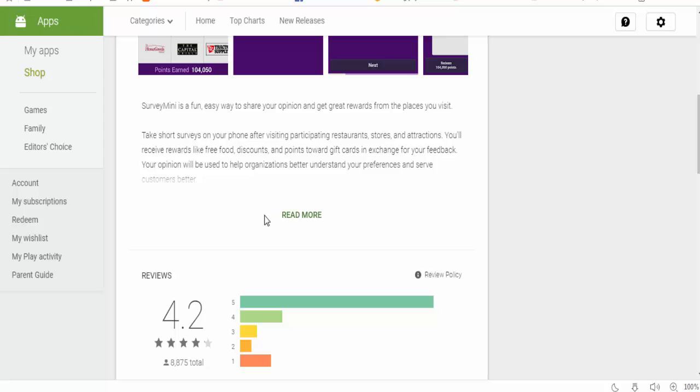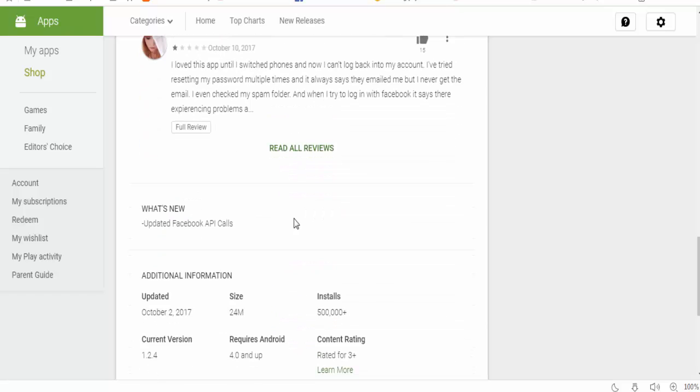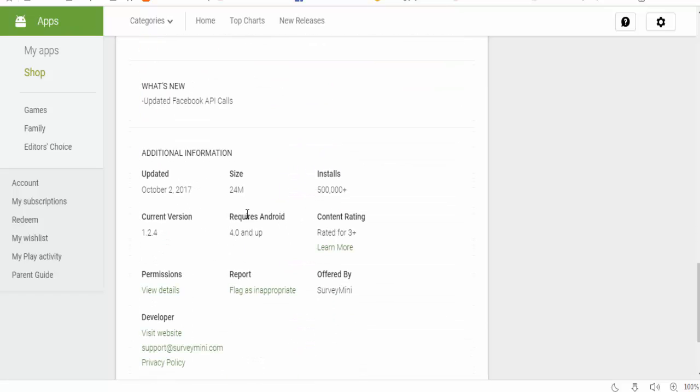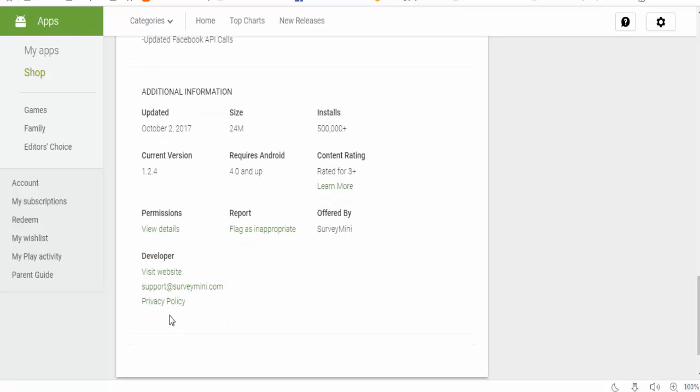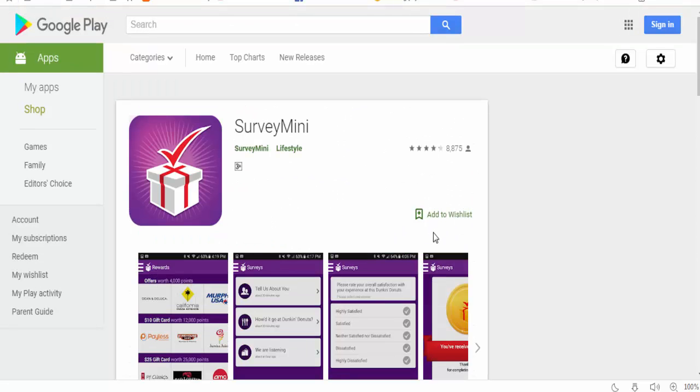Your opinion will be used to help organizations better understand your preferences and serve customers better. There are lots of reviews out there. This app was made in 2017, is 24 megabytes, requires Android 4.0, and the current version is 1.2.4. You can easily visit their website — Survey Mini is a site you can make money from.